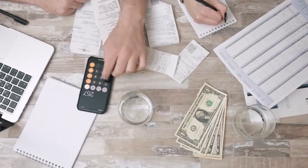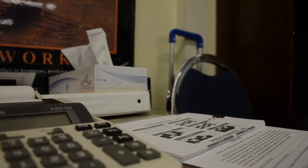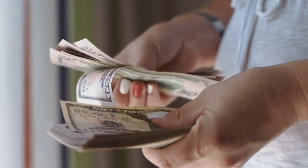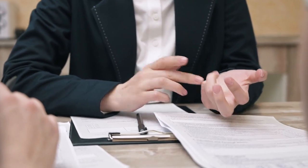Not all CDs are created equal. You have your standard fixed-rate CDs, but there are also variable-rate CDs and specialty CDs. The choice depends on your financial goals and risk tolerance. Whether you're looking to invest $1,000 or $10,000, there's a CD type for everyone.